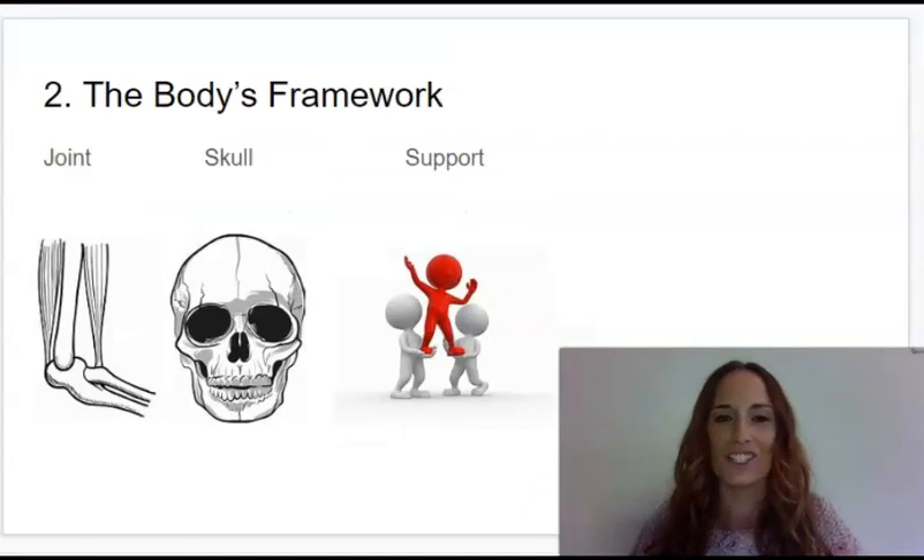Welcome to Knowledge To, Lesson To: The Body's Framework.